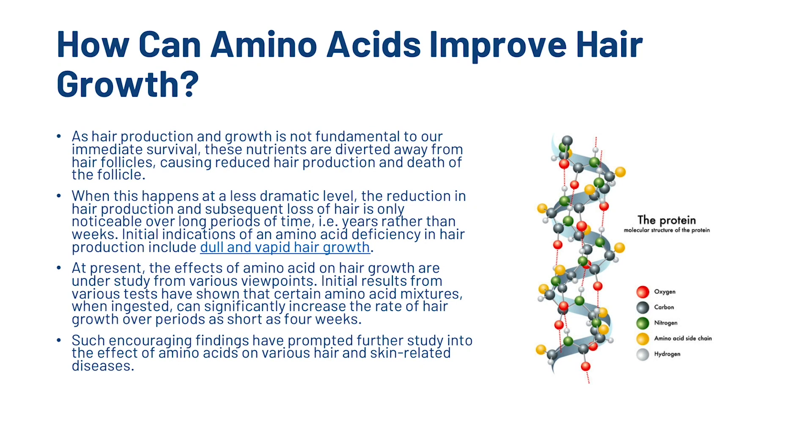Initial indications of an amino acid deficiency in hair production include dull and vapid hair growth. At present, the effects of amino acids on hair growth are under study from various viewpoints. Initial results from various tests have shown that certain amino acid mixtures, when ingested, can significantly increase the rate of hair growth over periods as short as four weeks. Such encouraging findings have prompted further study into the effect of amino acids on various hair and skin related diseases.